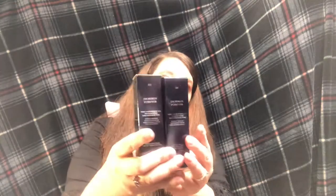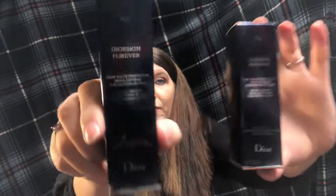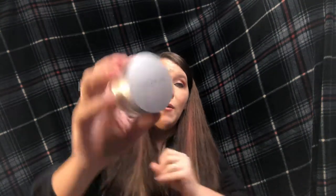I got two Dior foundations — one in shade 015 and one in shade 020. Then I got the Cover FX Setting Powder, which I love. And I got the Smashbox Studio Skin Concealer, the 24-hour waterproof concealer. I use the Tarte Shape Tape first and then just a little bit of this on top.